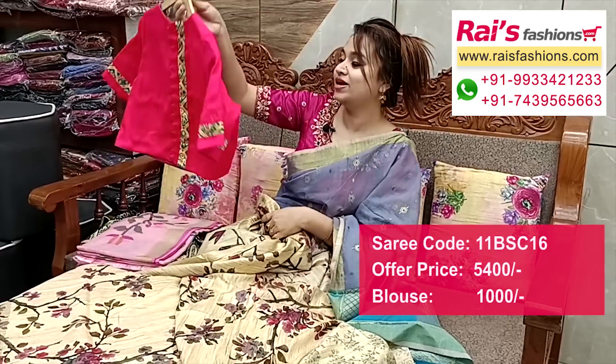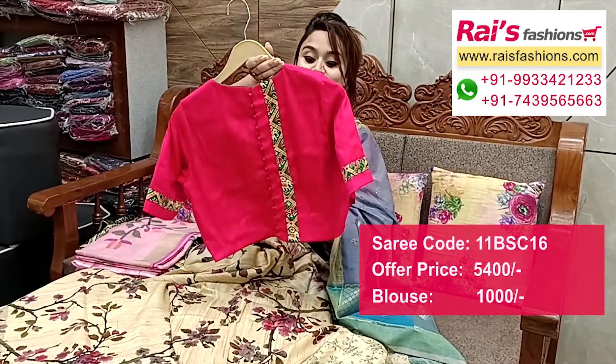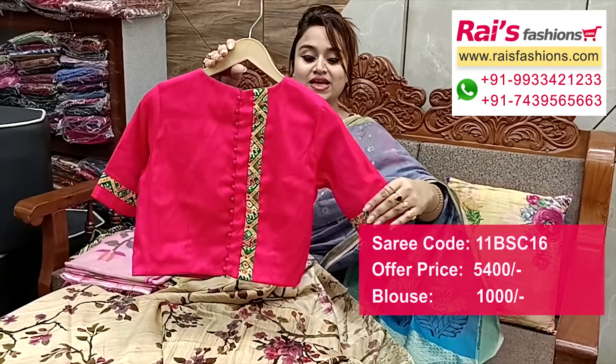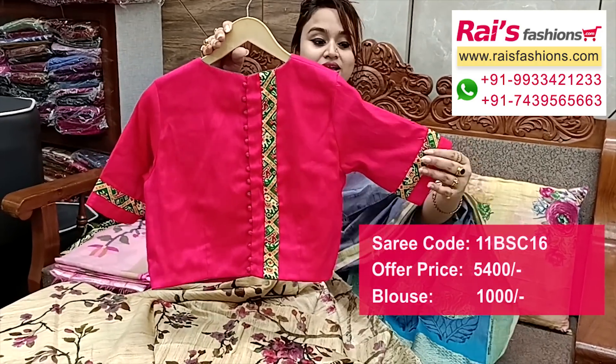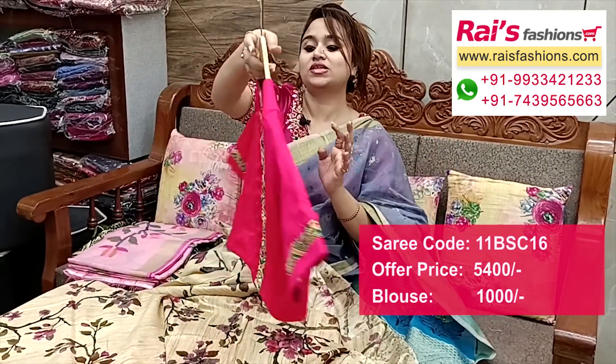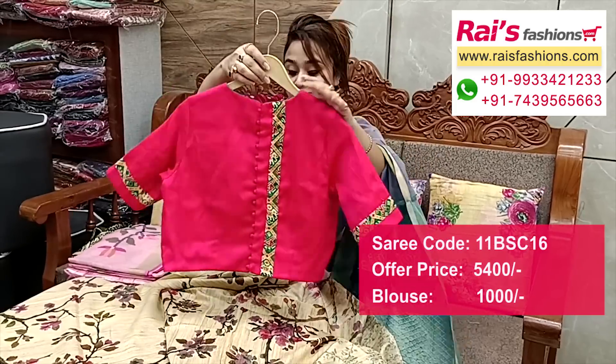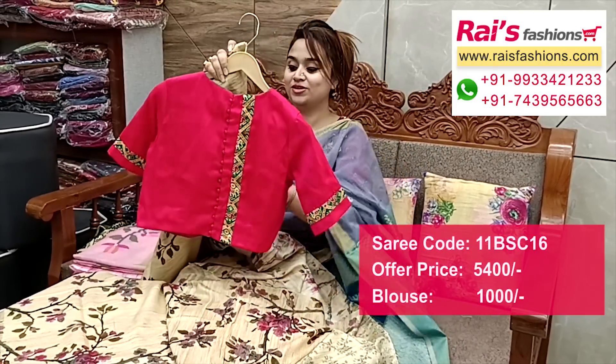Suggested designer blouse: raw silk material, raw dupian silk. Back portions: fully beautiful design on back. Sleeves: highlighted design. Front portions: inside cotton nylon lining. Front and back portions — very trendy and fashionable looks.